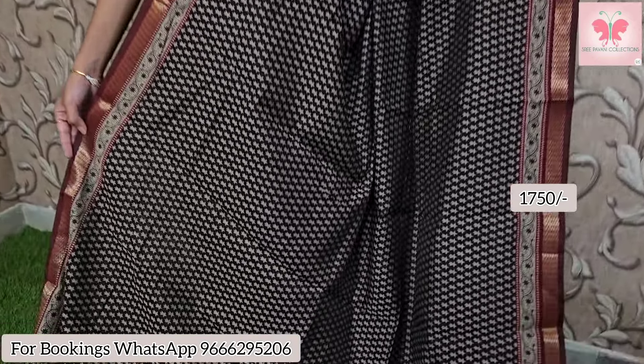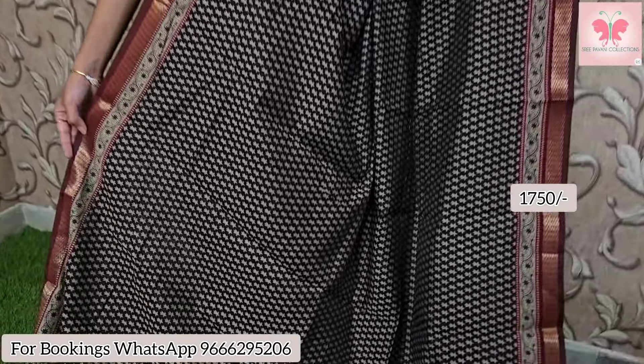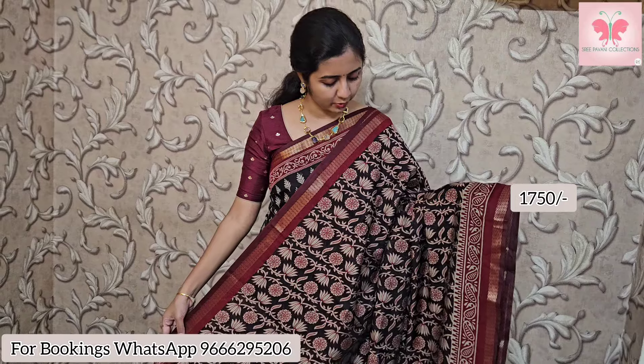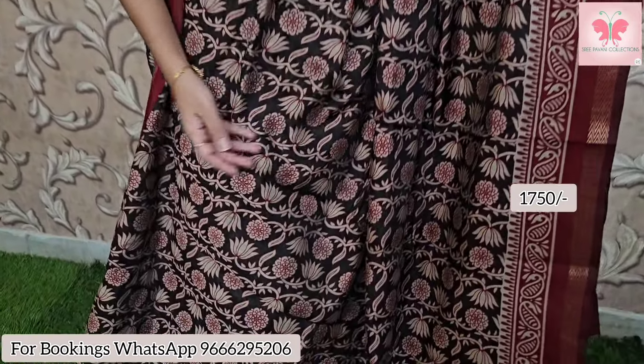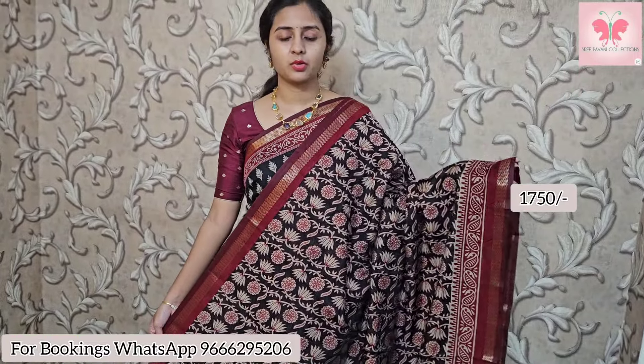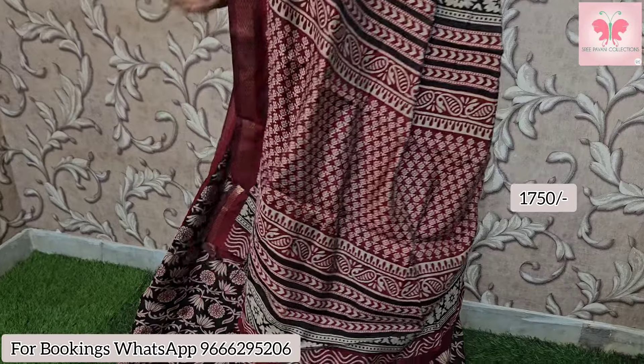Beautiful black with maroon, same design look — small putty style look. This is the pallu and blouse in contrast maroon. Cross look at the design. Saree price $1750. One very beautiful design — vertical lotus design look, creeper style, vertical look. Borders are in contrast with a printed pallu and printed blouse contrast look, all-over print on the blouse. Saree price $1750.